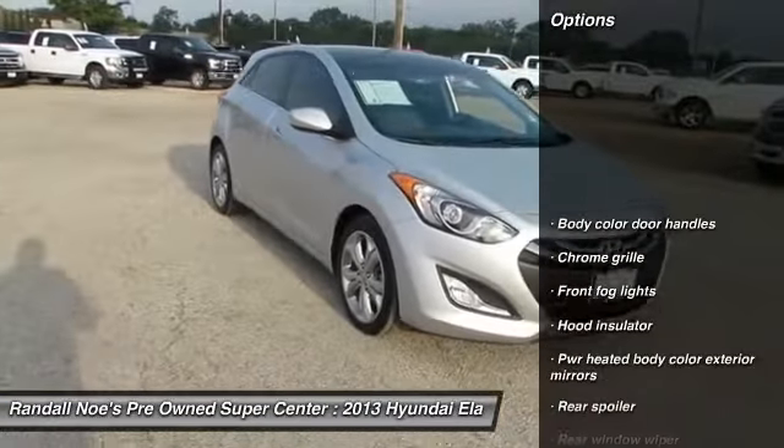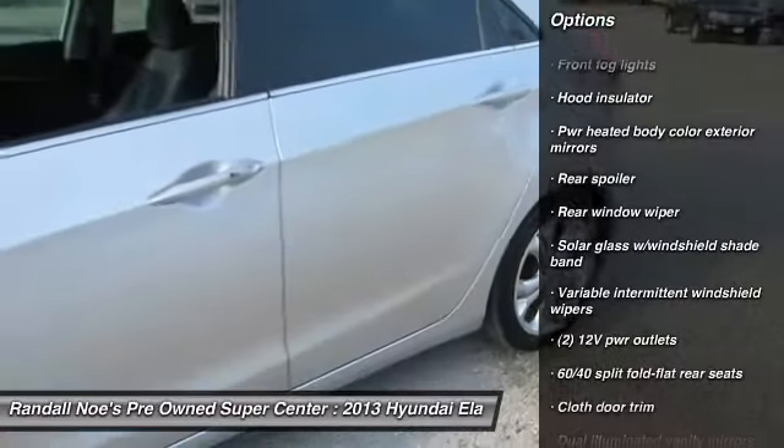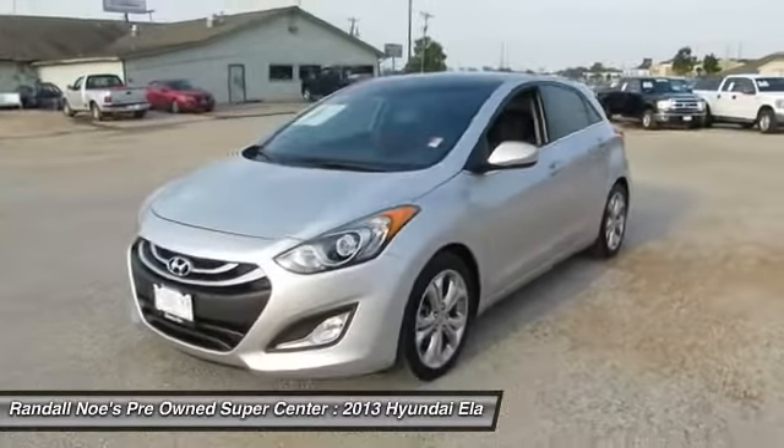Dual airbags, FWD, trip computer, trip odometer, fog lights, tachometer, daytime running lights, power outlets, rear window wiper, mat lights.